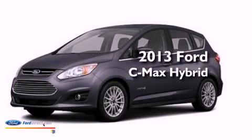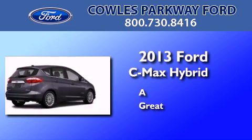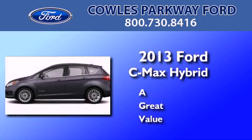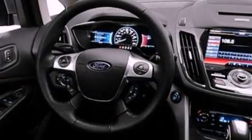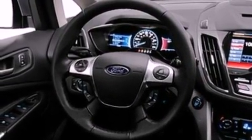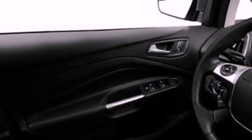This is a brand new 2013 Ford C-MAX Hybrid. Its top features include a rear view camera, keyless ignition, a low tire pressure indicator, Sirius satellite radio, aluminum wheels, and traction control and stability control systems.